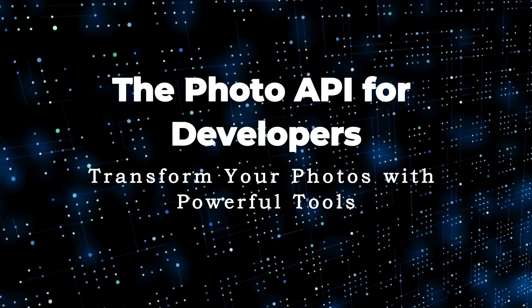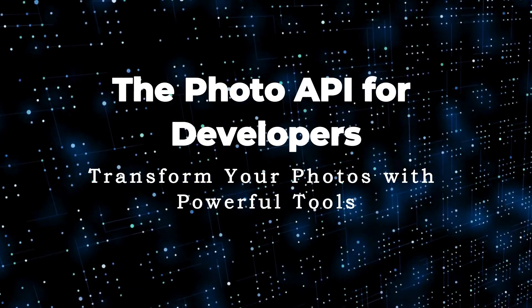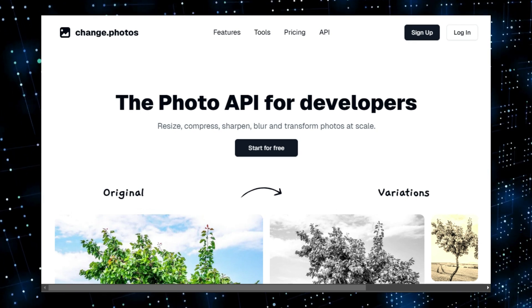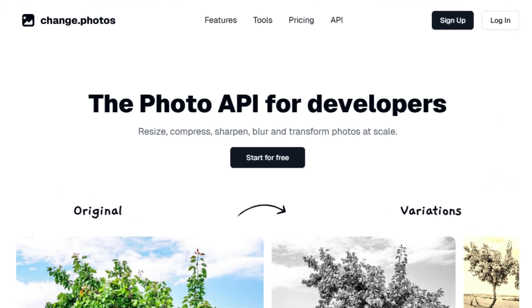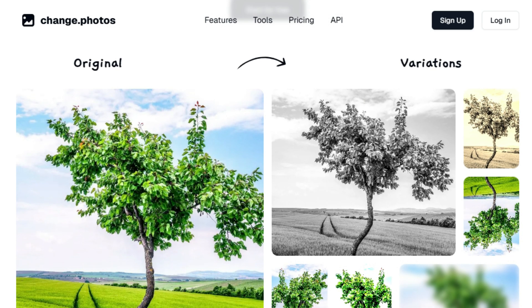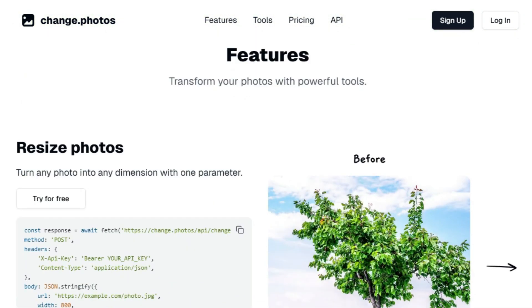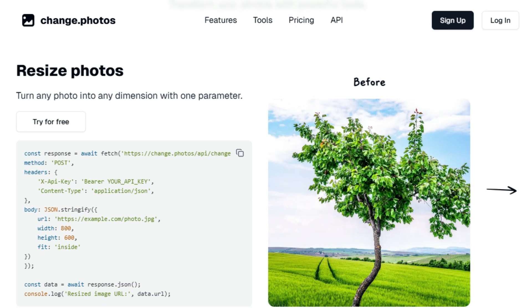Tool Number 5: The Photo API for Developers — Transform Your Photos with Powerful Tools. We're diving into an amazing tool that's changing the way we handle images: the Photo API for Developers. This isn't your typical photo editing software; it's a versatile API that allows you to transform photos through a wide array of operations. What makes this API truly unique is its ability to perform a multitude of tasks, from basic adjustments like resizing and compression to more complex transformations such as blurring, sharpening, and tinting — all through simple API calls. It's like having a professional-grade photo editing suite, but accessible programmatically for your projects.